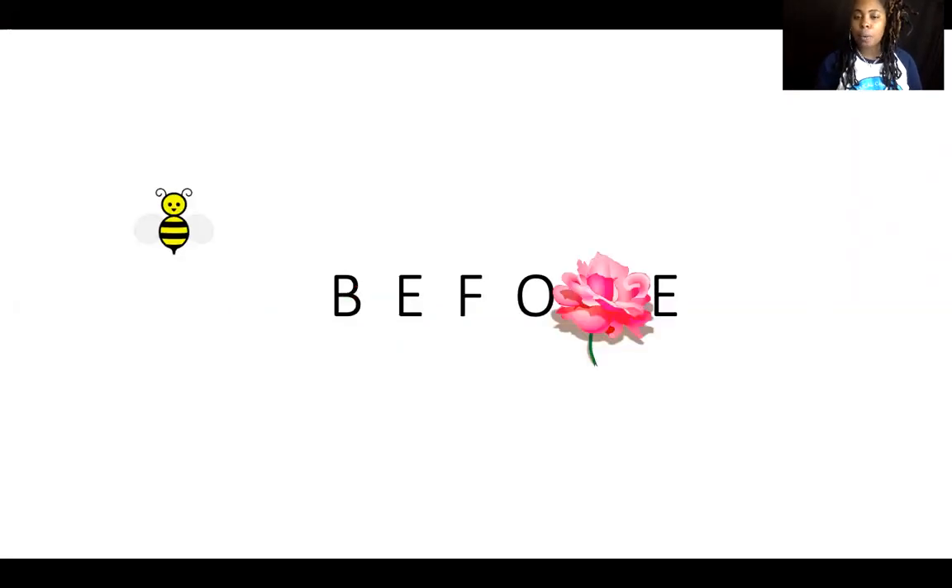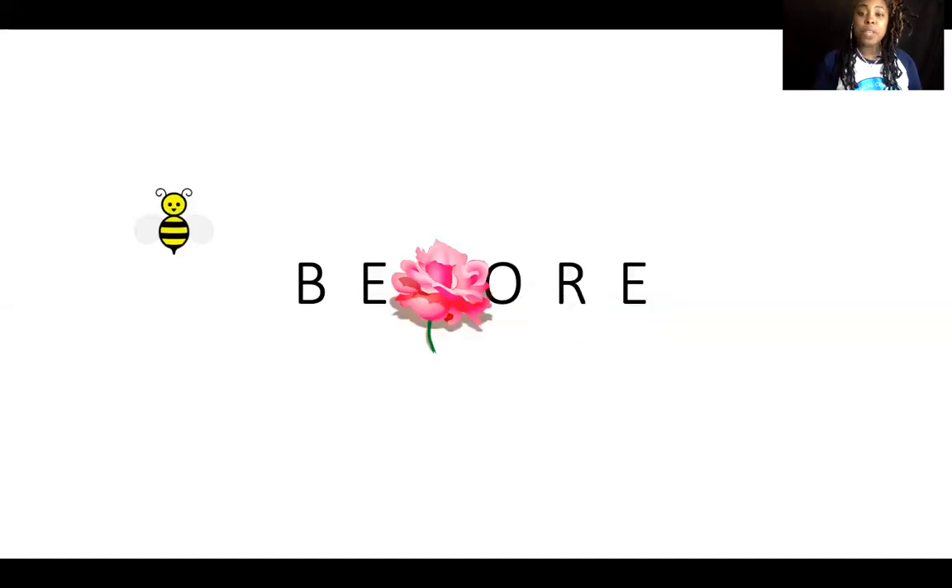There's another letter missing now: B-E-F-O... What letter is it? You think it's the F? Mr. B, go tell us if it's the letter F. It was the letter F! Great job — you and Mr. B worked together to help spell the word 'before.'